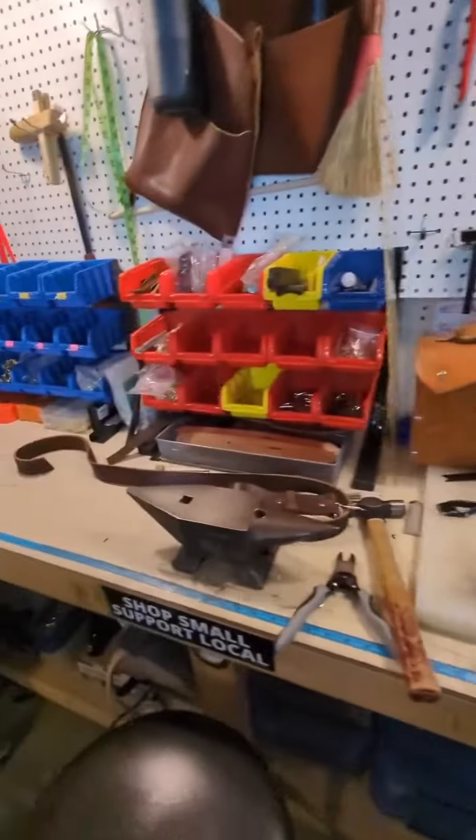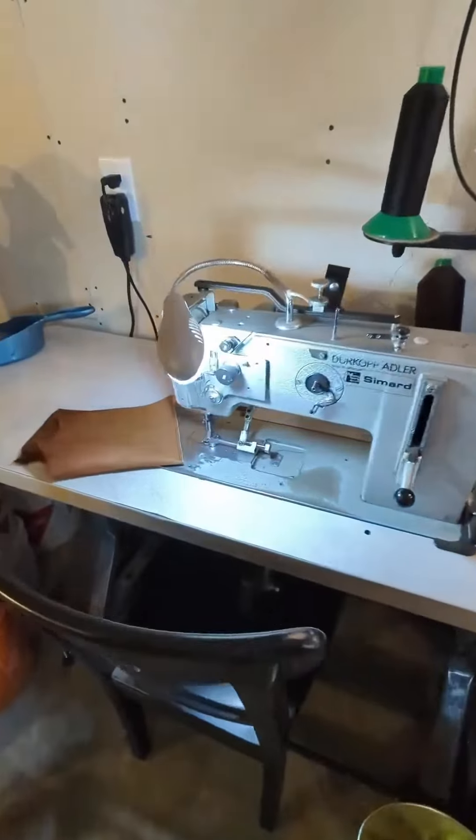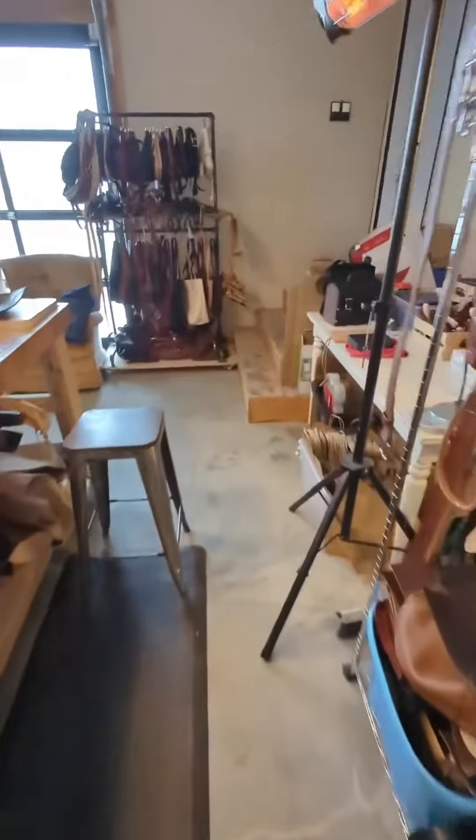I do my riveting and assembly here. And the second stage sewing, where we close up the bags, is done on my little reliable sewing machine. Then we put the finishing touches on it and add it to inventory.